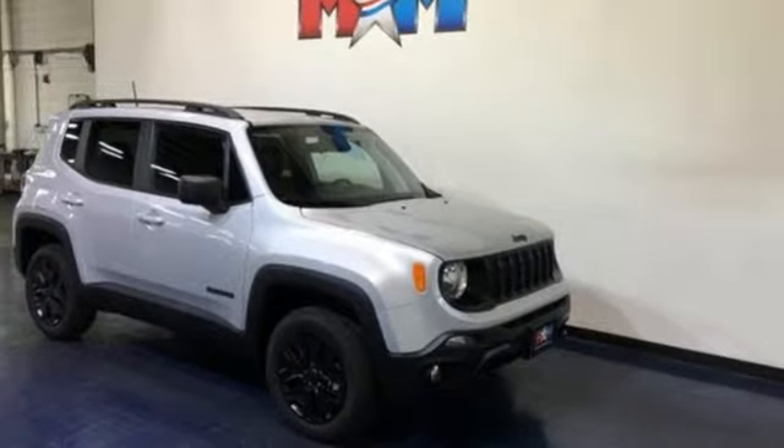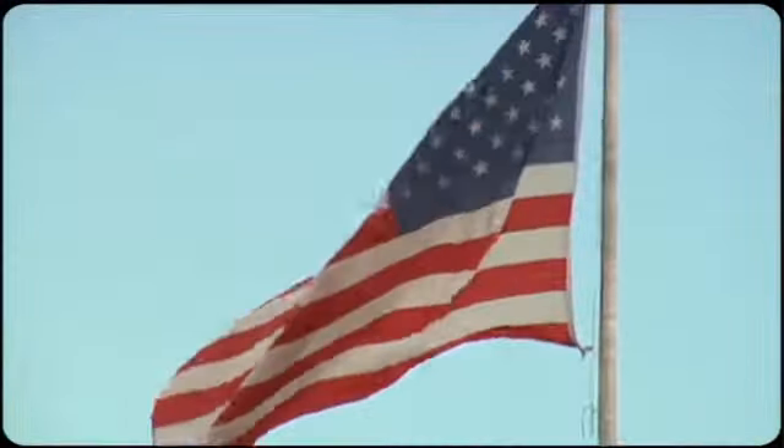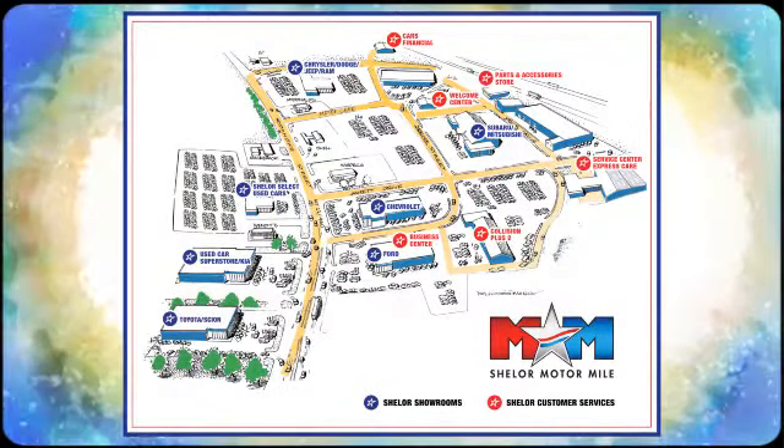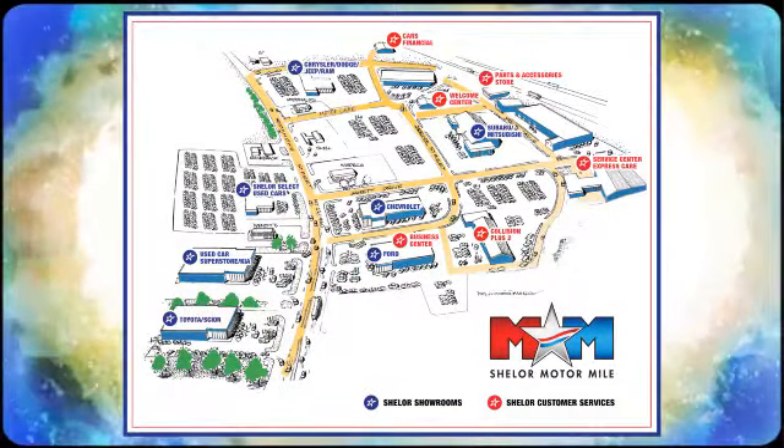Stop in for a test drive and make it yours today. Come visit us on the Motor Mile where you're always a name and never a number — call, click, or stop in. We're conveniently located at 200 Motor Lane in Christiansburg, Virginia.